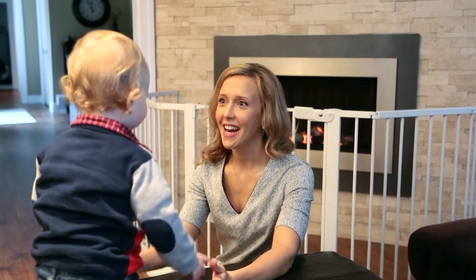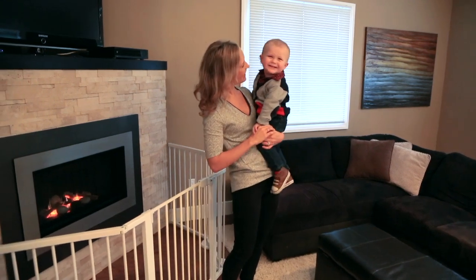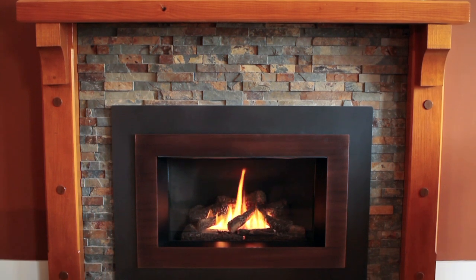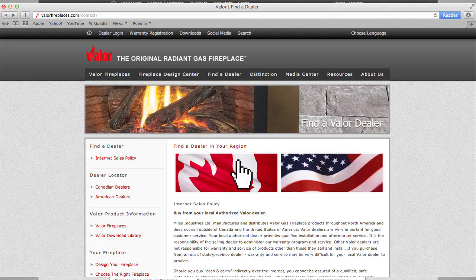Even with a barrier screen and safety gate, close adult supervision is always required if there are at-risk individuals in the house. If you currently own a Valor fireplace that is not equipped with a fire screen or barrier door, a suitable accessory may be ordered through your local Valor dealer.